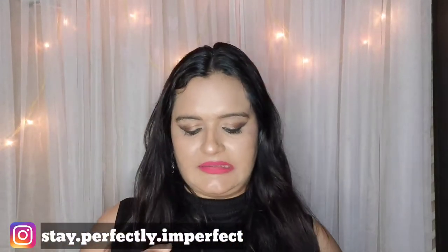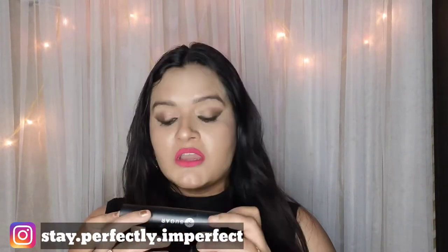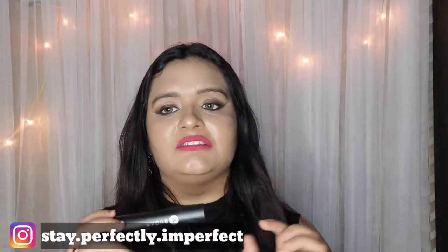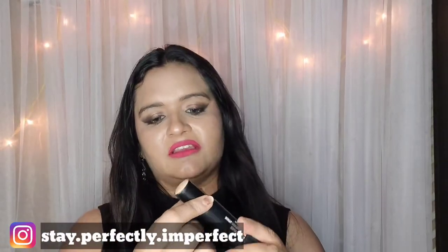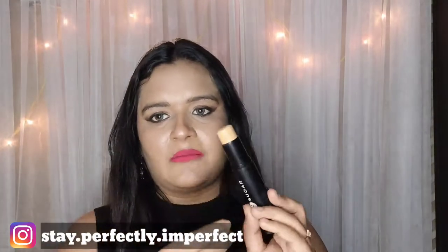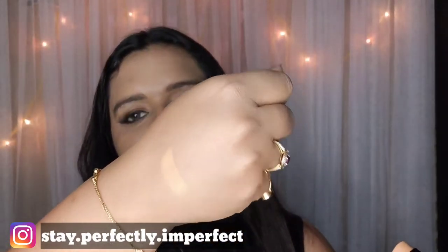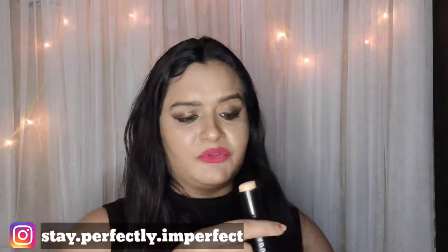The second thing I'm going to talk about is their foundation stick, and this is a real game changer. The formula, the application — everything about this particular foundation is top notch. Let me show you the packaging: it has a rotate-and-dispense packaging where you rotate and the product comes out, so you can apply it easily. The swatch is very creamy and very smooth — it's a beautiful product.